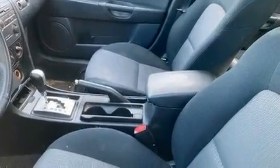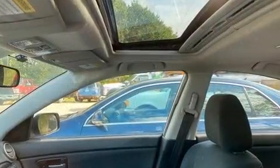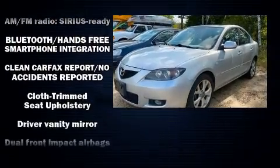It's equipped with tons of terrific amenities, but it won't break your budget. Such as remote keyless entry, one-touch window functionality, an outside temperature display, front fog lights, and a split folding rear seat.